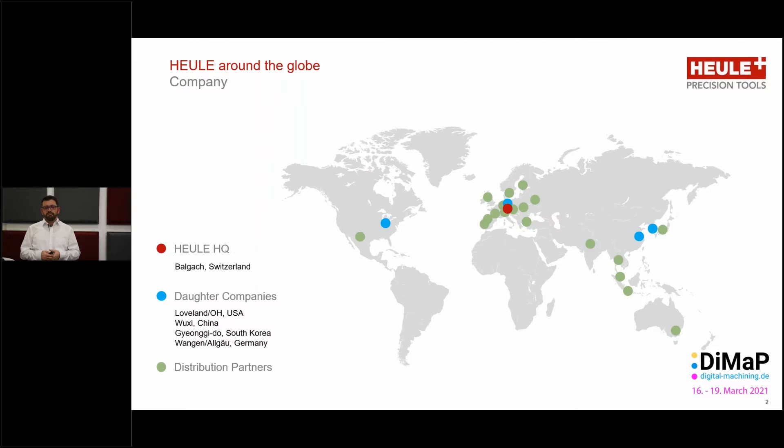Before we go into that in too much detail, first a little bit of information about the company Heule. As mentioned, we are based in Balgach in Switzerland — this is our headquarters. We service our customers worldwide, partially through a network of 100 percent owned daughter companies in America, Germany, China, and South Korea, and also through an exclusive and highly trained partner network to bring the expertise and know-how right to the customer worldwide, anytime.